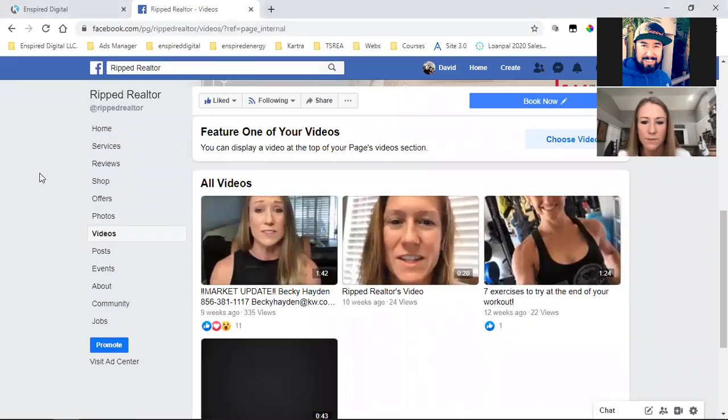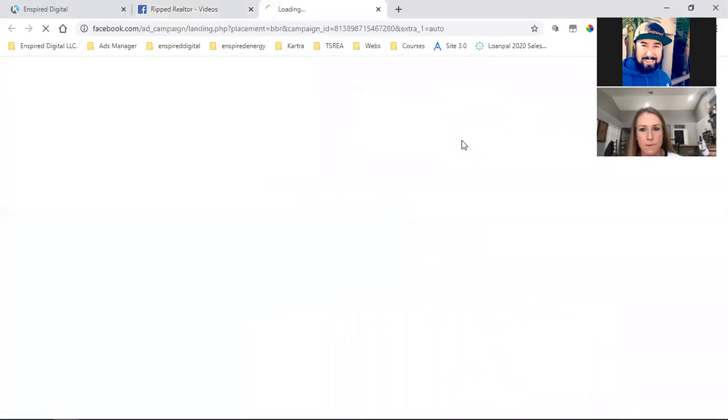Here's what you're going to do first: upload it here just like you would anything else, then write out the text and even put a title. This post is the actual ad. So write out the text and put a title, because as you upload the video you should be able to add a title and text. Then come up here, click on Create, and click on Ad — that's going to bring you to the Ads Manager.